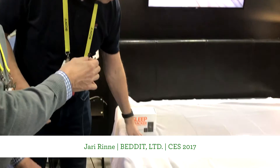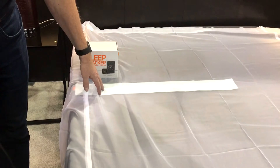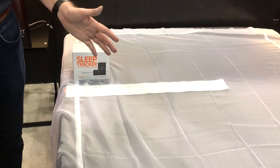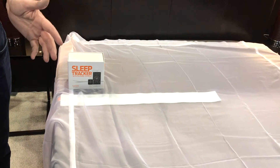I'm here with Jared from the company, and he's going to tell us about the product. The Bed-It Sleep Tracker helps you to perform better by improving your sleep quality. The product is easy to use — you place it under your bed sheet. You don't see it, you don't feel it, you just sleep on it. And in the morning, you get a comprehensive set of data on the quality and quantity of your sleep.